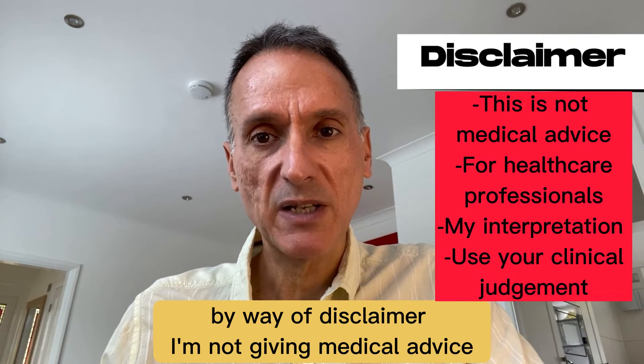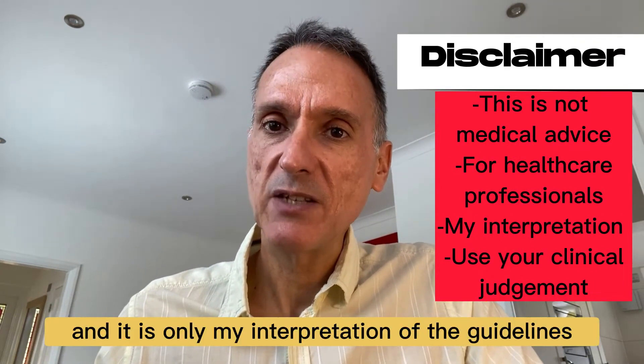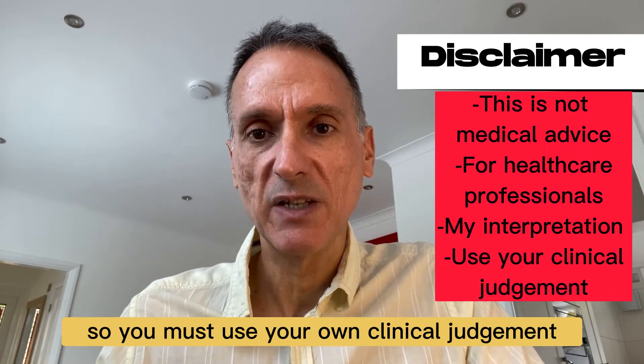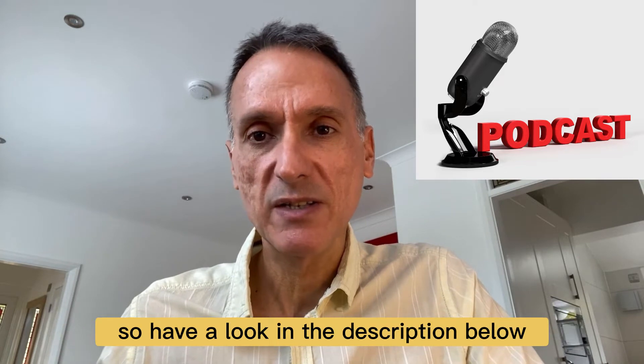By way of disclaimer, I'm not giving medical advice. This is for healthcare professionals and it is only my interpretation of the guidelines, so you must use your own clinical judgment. Remember that there's also a podcast version of these videos, so have a look in the description below.